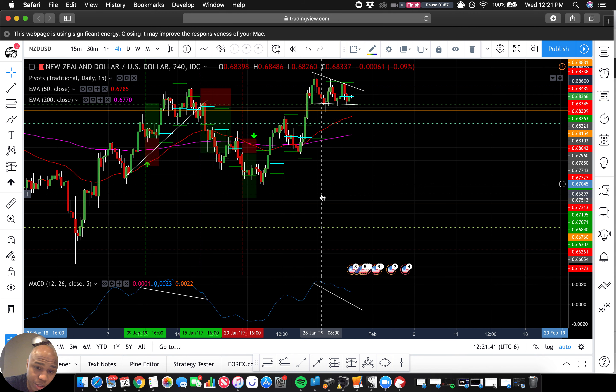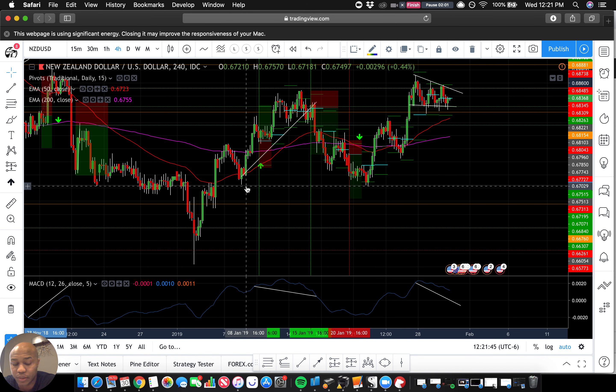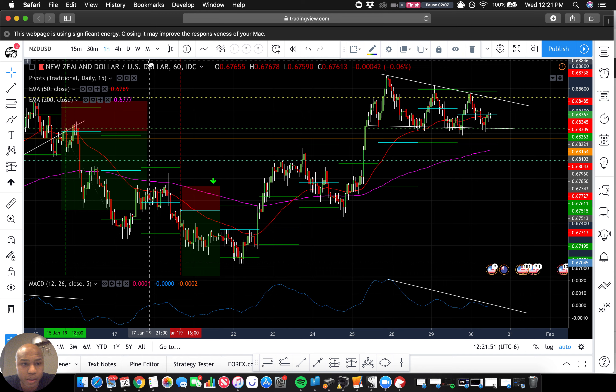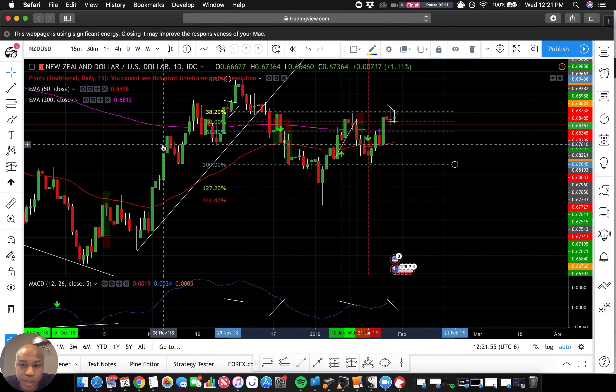Anyway, there are timing issues with this that you really have to address and pay attention to — it's important to pay attention to that. So I want to go to the daily chart and try to see what we've got going on there.